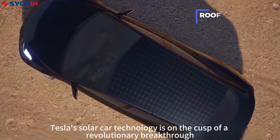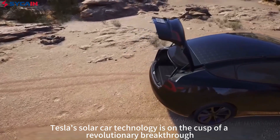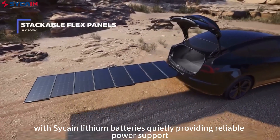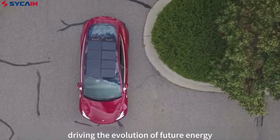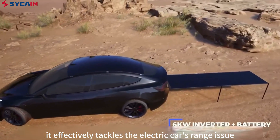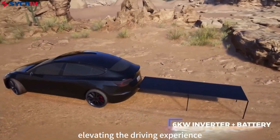Tesla's solar car technology is on the cusp of a revolutionary breakthrough, with Sykin lithium batteries quietly providing reliable power support, driving the evolution of future energy. More importantly, it effectively tackles the electric car's range issue, elevating the driving experience.